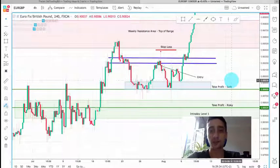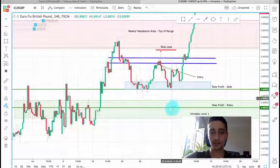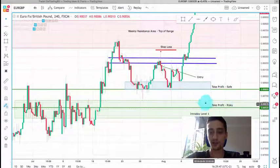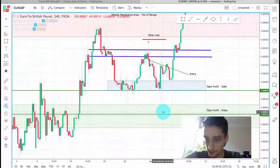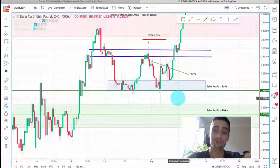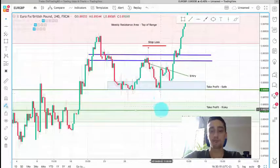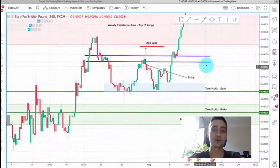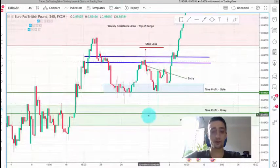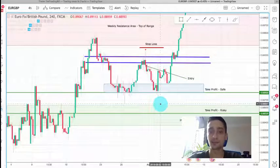If you took the safe take profit level, you were in the money. After reaching it, you can see the explosion down which reached intraday level 1, but didn't touch my take profit risky level by around 3.3 pips. Unfortunately, we were not lucky there. I placed my stop loss at break even when the price was down, so although I didn't make profit because the take profit risky level was not hit, I didn't lose anything. You could have closed manually when the price reached intraday level 1 for even more profits.